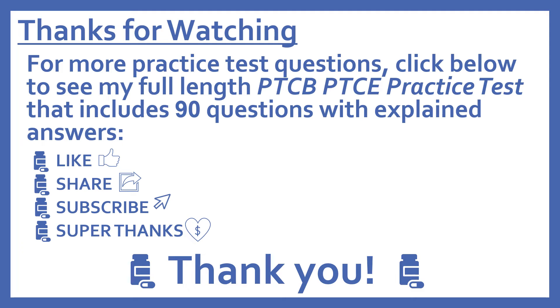Thanks for watching! For more practice test questions, click below to see my full-length PTCB Pharmacy Technician Certification Exam practice test that includes 90 questions with explained answers. If you find this video useful, please like and share it with others who may find it helpful too. Subscribe to see more of my pharmacy learning videos. And if you'd like to support this channel with a donation, press the heart thanks button to give me a super thanks. Thanks, I really appreciate it!